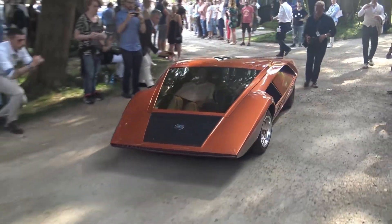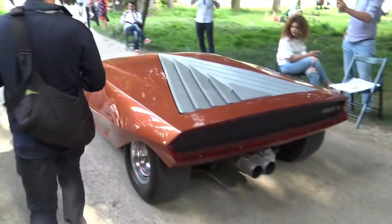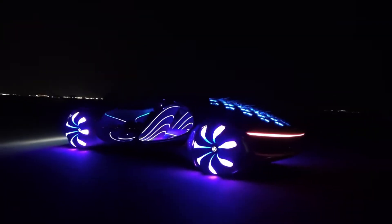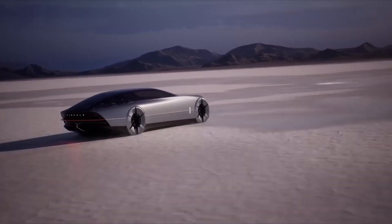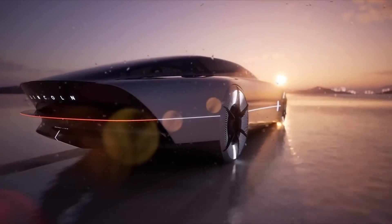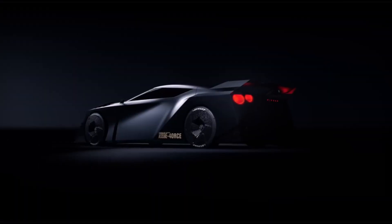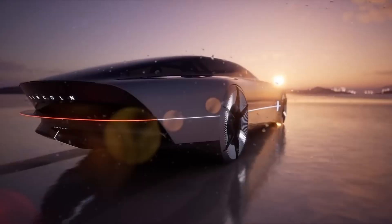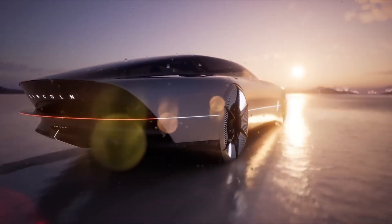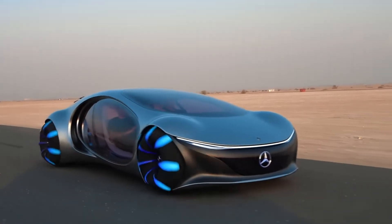It looked like a doorstop, drove like a spaceship, and never made it to production. Before your favorite car ever hits the streets, it probably started as a wild idea — something completely out there, pushing the limits of design and technology. That's the whole magic of concept cars.